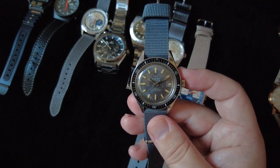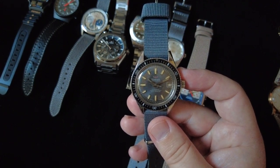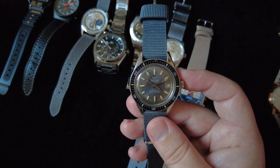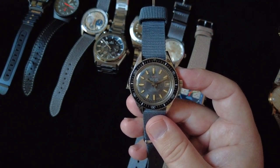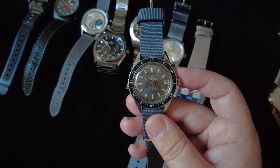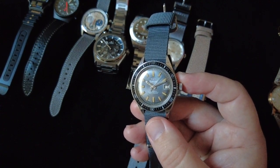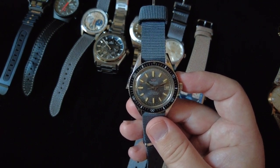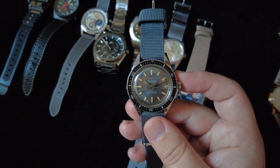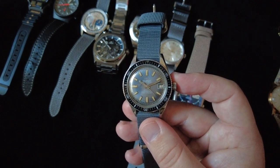My father received it for his high school graduation from his grandfather. He wore it for a short time but said it never kept very good time. He had it serviced a couple of times and it just never ran that great, so it sat in a box for about 40 years until I started collecting watches. He said I could come take a look if he still had it — he started digging in a box and pulled it out, and I was so excited when I saw what it was.